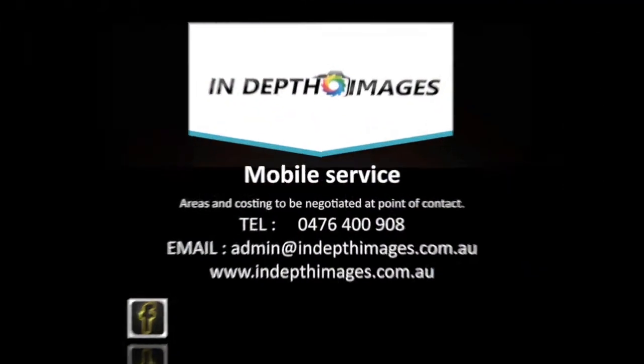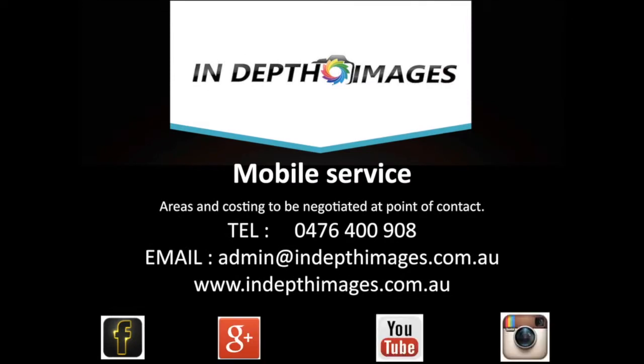For further information on our services, please don't hesitate to contact us on the details provided.